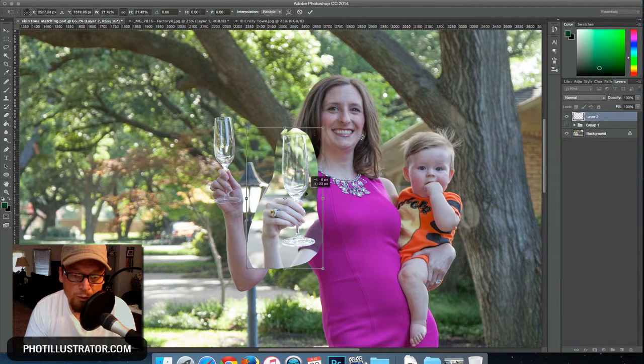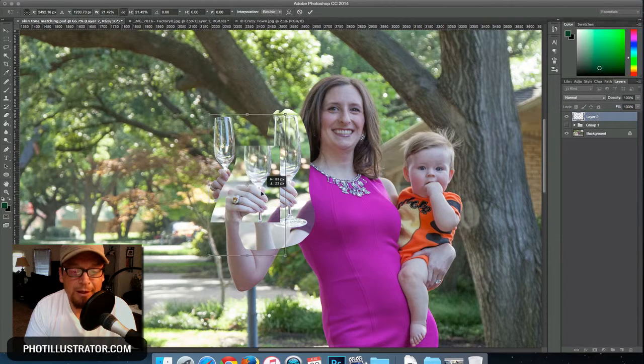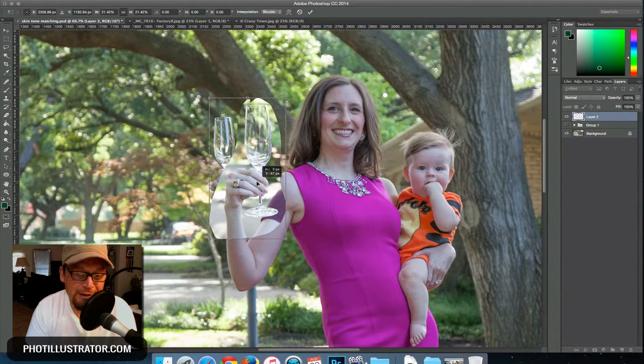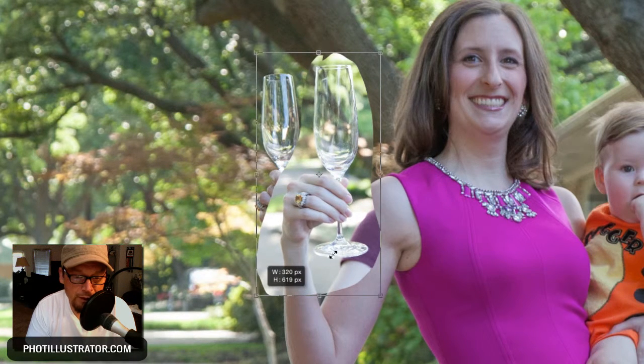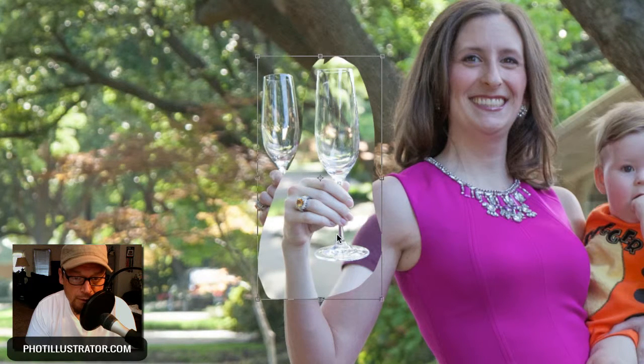There are some issues with it. One is that the hand and glass are at a different angle — you can see her forearm is more facing the camera in one shot than the other. However, this is a photo illustration so we can get away with some things that we can't in more photo-realistic work. I'm really looking at where her arm edges connect at the bottom, making sure I line those up well.